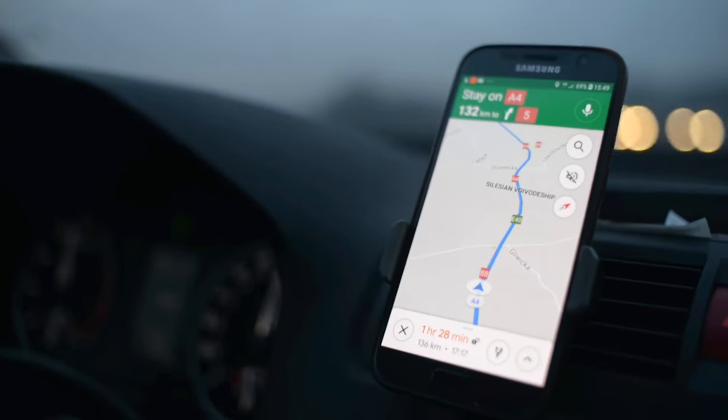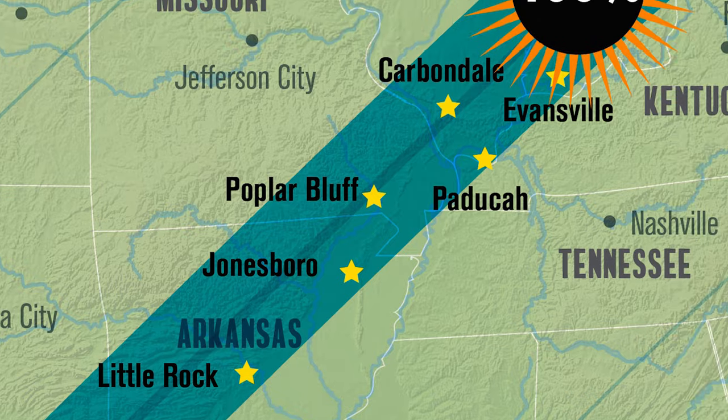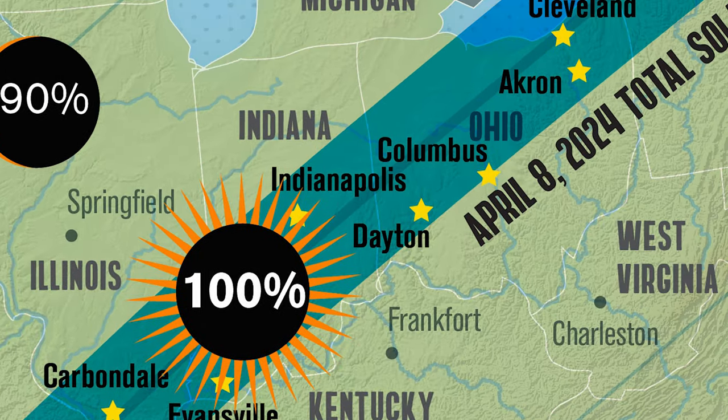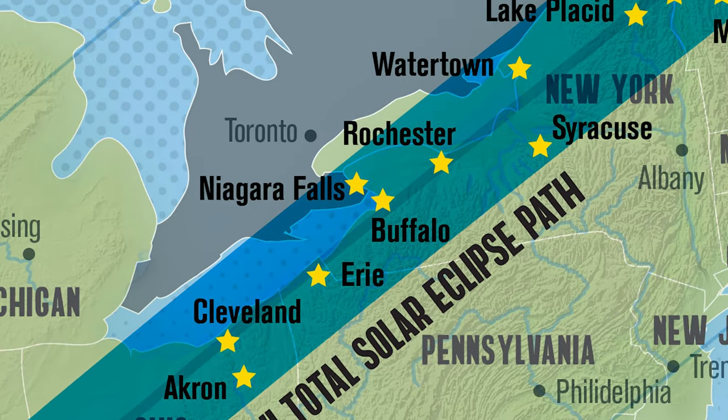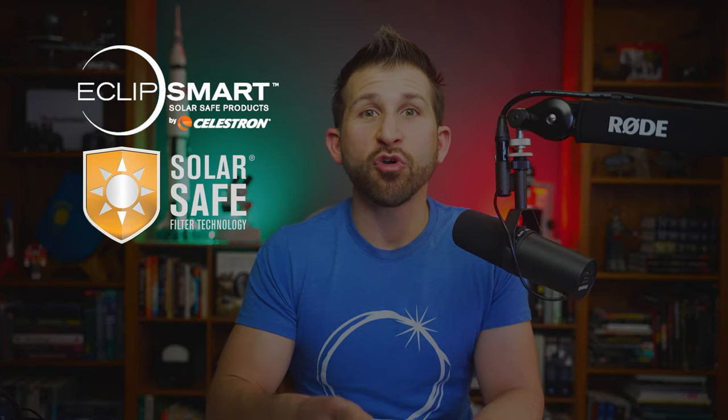And finally, number five: stay mobile to get clear skies. Monitor weather conditions during the hours before and during the event. If you are willing to travel during the hours leading up to the eclipse, use the highways and roads that you've already researched along the line of totality or annularity to go to areas with a higher likelihood of seeing clear skies. In conclusion, Celestron Eclipse Smart products are a safe way to enjoy these two major solar eclipse events and the upcoming solar sunspot maximum.